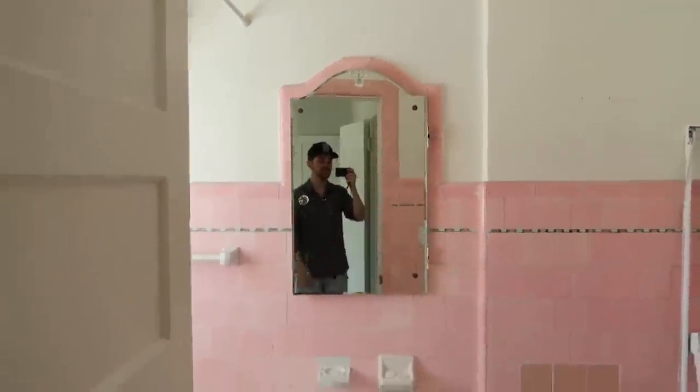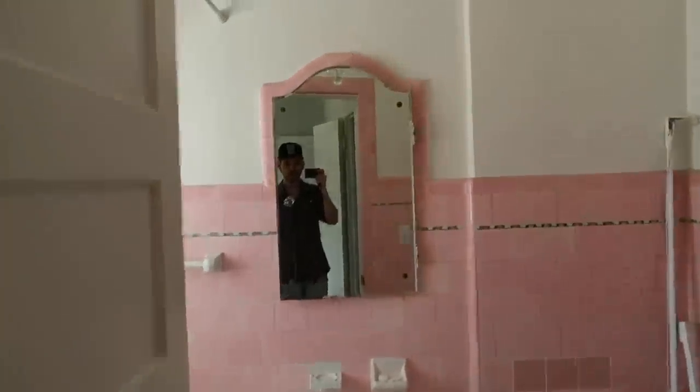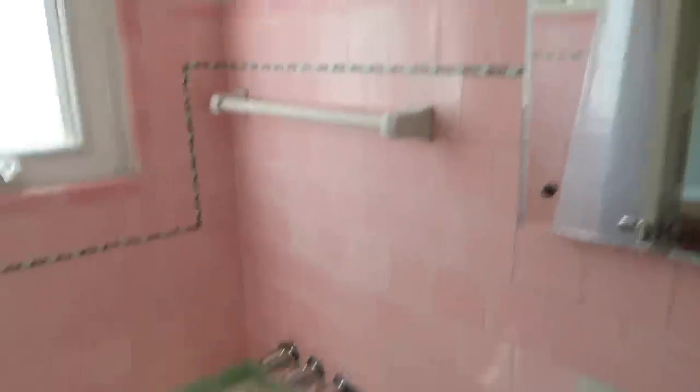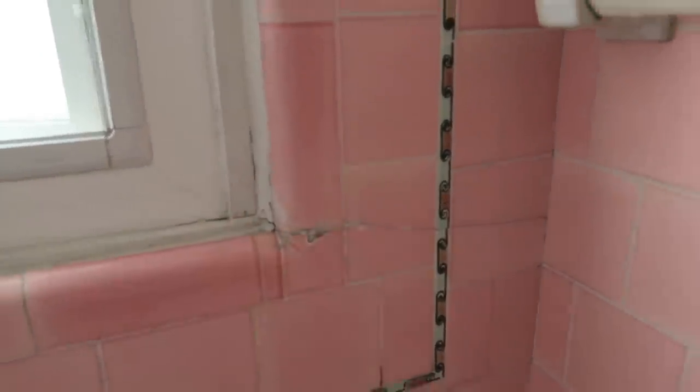I love this bathroom and ideally would not want to do anything to it, but it's really not the best. The tile is all chipped and cracked — it is broken all over the place.